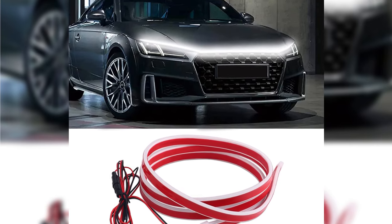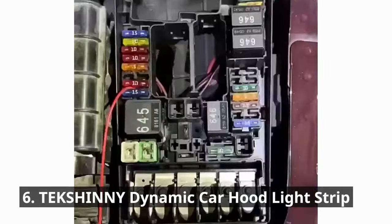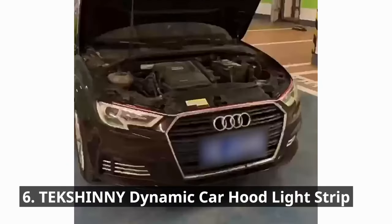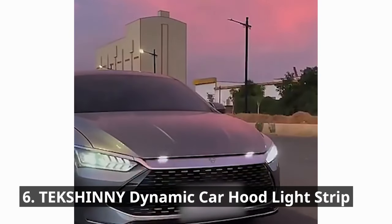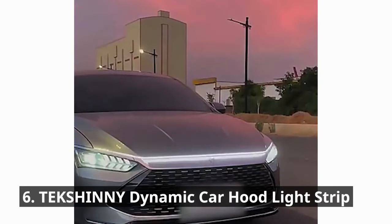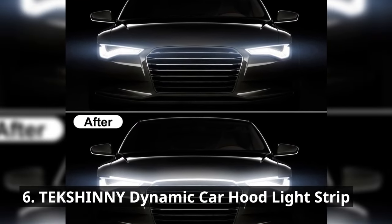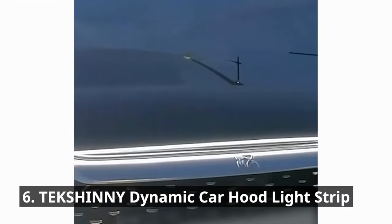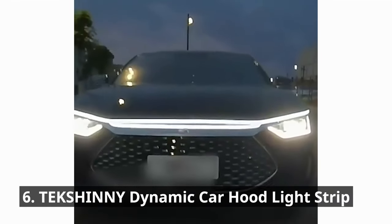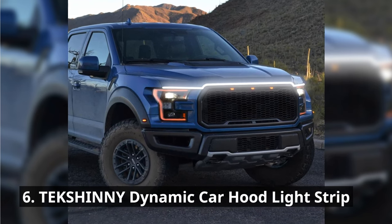Get ready to turn heads with the TEKSHINNY Dynamic Car Hood Light Strip. This vibrant light strip adds an eye-catching glow to your car's hood, making it the center of attention wherever you go. The hood light with bright white light can increase visibility at night, strengthen driving safety warnings or turn signals in dark or bad weather, effectively reminding oncoming vehicles or pedestrians and reducing traffic accidents. Choose from multiple colors and unleash your car's true personality — the light strip is easy to install and features various lighting modes.